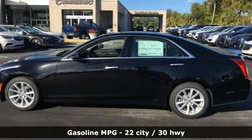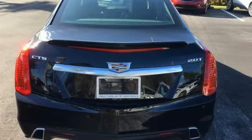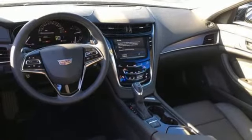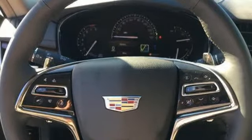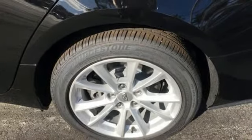It boasts an impressive list of features like these: integrated navigation system with voice activation, front heated and ventilated leather bucket seats, power heated mirrors, first and second row express open and close sliding and tilting sunroof, automatic transmission, and sport suspension.